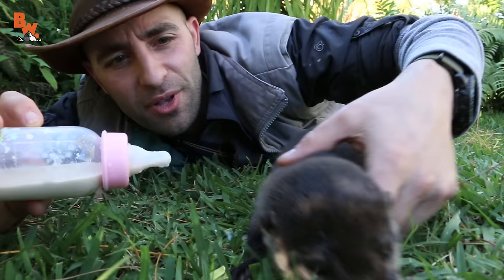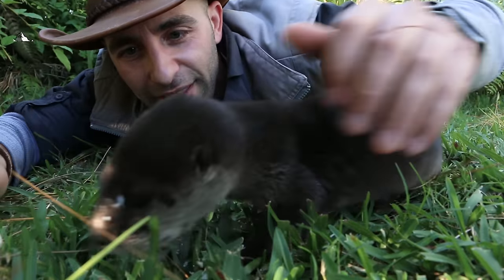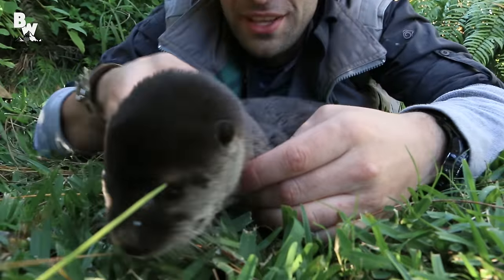He just splashed milk right into my eye. You want some more? Are you done? I think he's done — he wants to go play in the creek at this point.